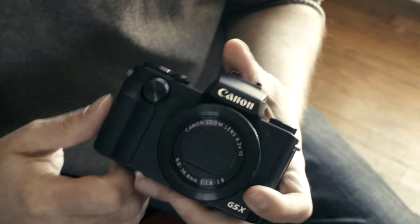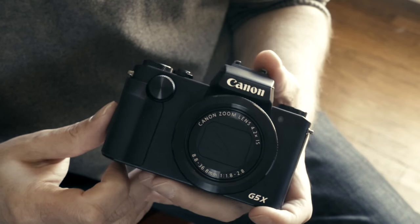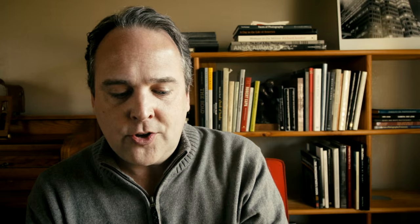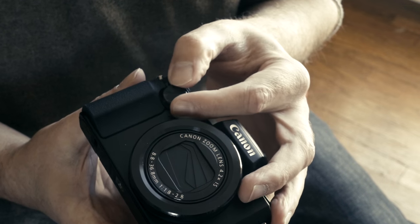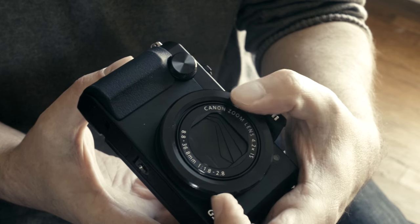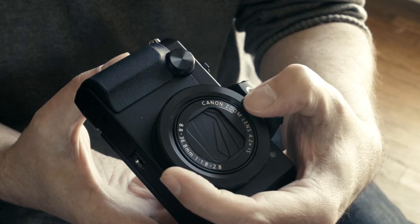I do like the fact that there are knobs on this camera — that's really nice. When I was a kid I shot 35mm and that's how you operated a camera. Having lots of menu systems slows you down, so I like having knobs. You have a knob on the front — in manual mode this affects shutter speed — and then you use the collar around the lens to change the aperture.